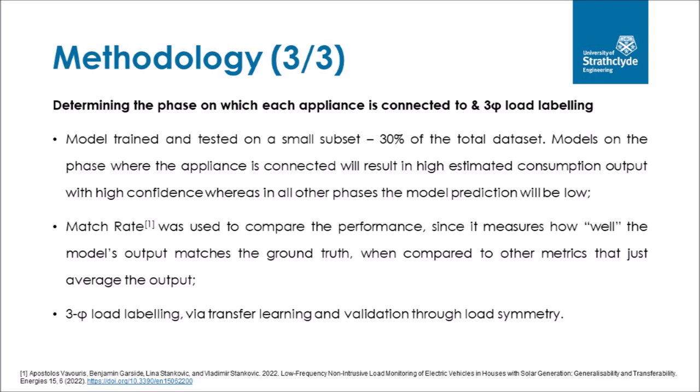The determination of the phase on which each appliance is connected, as well as the labeling of a three-phase load, was also performed. The model is trained and tested on a small subset of the total dataset — specifically, three models are trained using 30% of the total dataset, one on each phase. Models trained on the phase where the appliance is connected will result in high estimated consumption output with high confidence, whereas predictions on the other phases will be low. Match rate was used to compare performance since it measures how well the model's output matches ground truth, compared to metrics like mean absolute error. Three-phase load labeling was performed via transfer learning and validated through load symmetry.